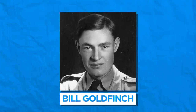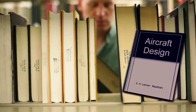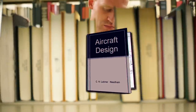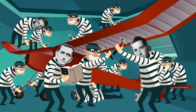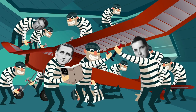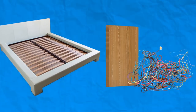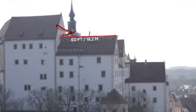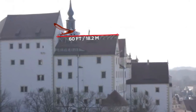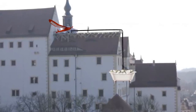Flight lieutenants Bill Goldfinch and Jack Best were chosen as the leaders. They found a book called Aircraft Design by C.H. Latimer Needham, which had all the necessary physics and engineering information they needed. They began to assemble the plane in the attic with a group of 12 other soldiers, nicknamed the 12 Apostles. The men used everything they could find — bed slats, floorboards, and wiring from unused areas of the castle. They even created a 60-foot-long runway from tables, and the glider was to be launched using a pulley system based on a falling metal bathtub full of concrete.